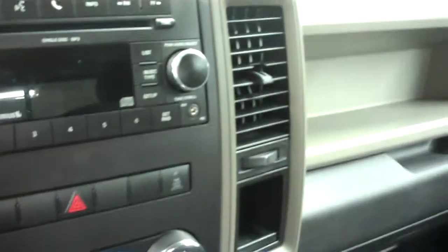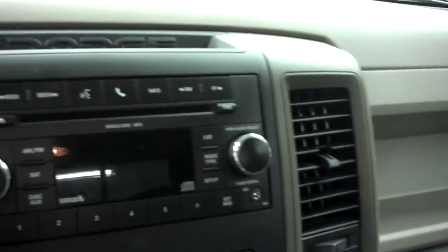Inside, there is a black and tan interior with cloth seats — I see no tears or stains in these seats. It has the six-speed manual transmission, a Sirius-capable radio that is also Bluetooth capable with AM, FM, and CD player. It's very clean on this side as well.